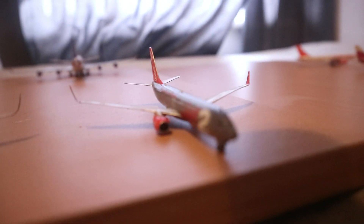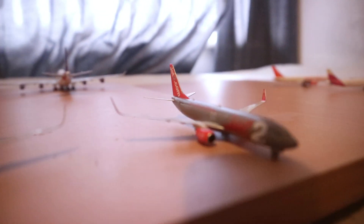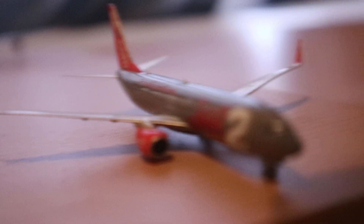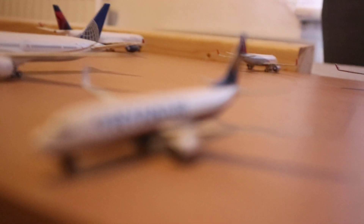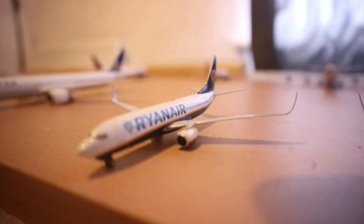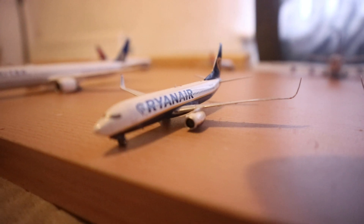Here we have a Jet2 737-800 which just arrived from Bulgaria as LS752, and it's going to operate a flight to Fuerteventura as LS752. And here we have this Ryanair 737-800 which has just arrived from Kraków in Poland as FR75, and it's going to be positioned to stay the night — it's not scheduled to fly.